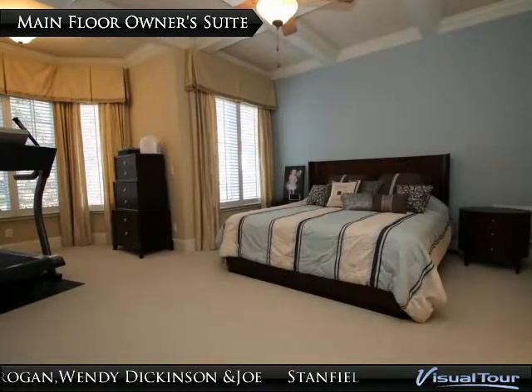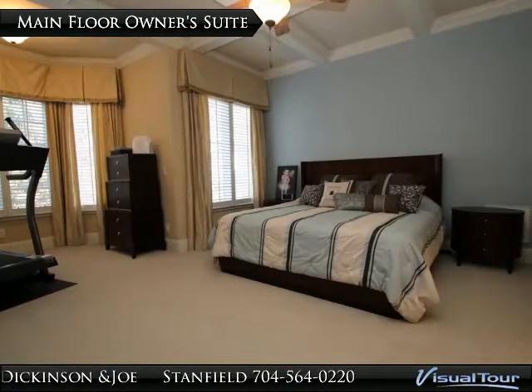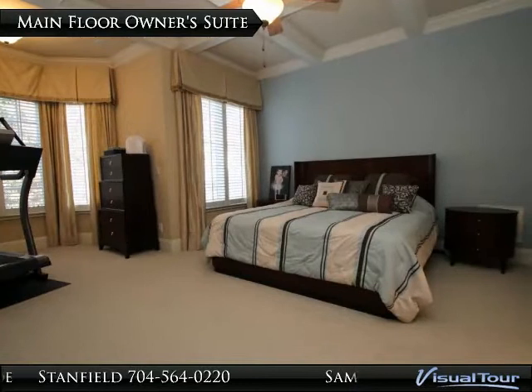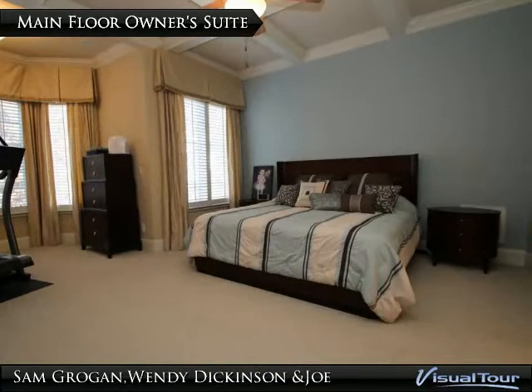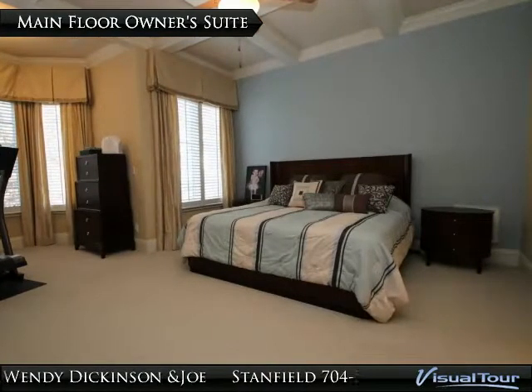The owner's suite is on the main floor and features a bay window with crown molding, plantation shutters, custom window treatments, a coffered ceiling, and built-in speakers operated by a Niles control panel and Niles receiver.